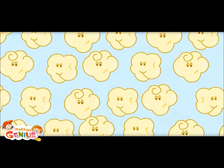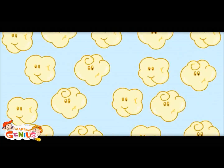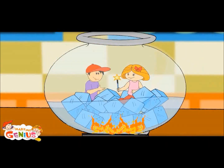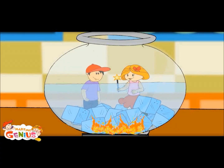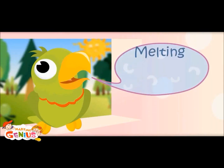When it gets hot, they start moving away from each other. And when molecules are far from each other, matter becomes liquid. It is also called melting.